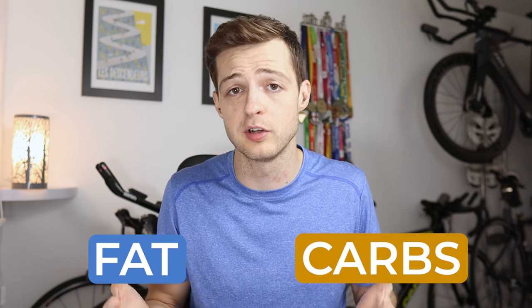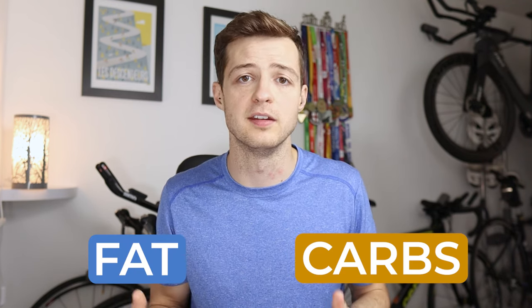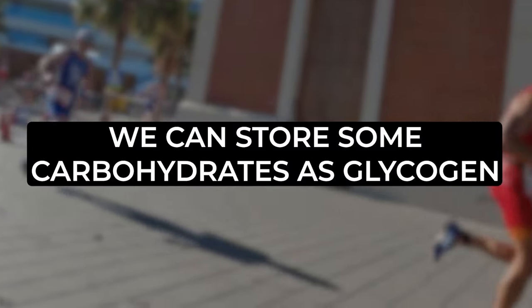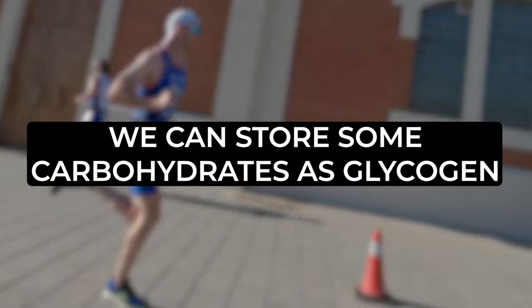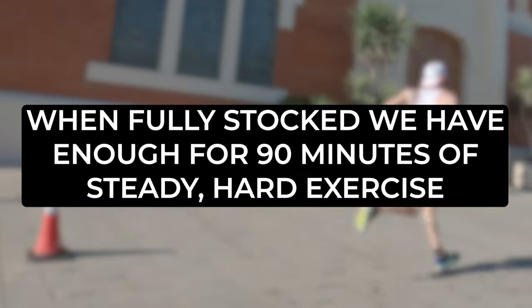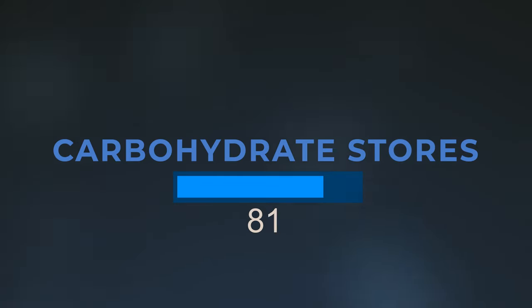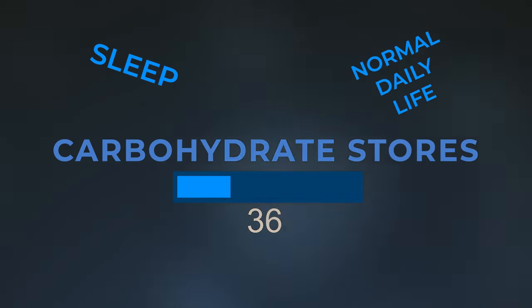You might have heard that you can use fat and carbohydrates for energy, which is true, but during a half marathon you're going to predominantly be using carbohydrates. We can store some carbohydrates as glycogen, and when fully stocked we have enough for about 90 minutes of steady hard exercise. This goes down whilst we sleep and in normal daily life, so carbohydrates should be our focus before a half marathon and that's what your breakfast should be based on.